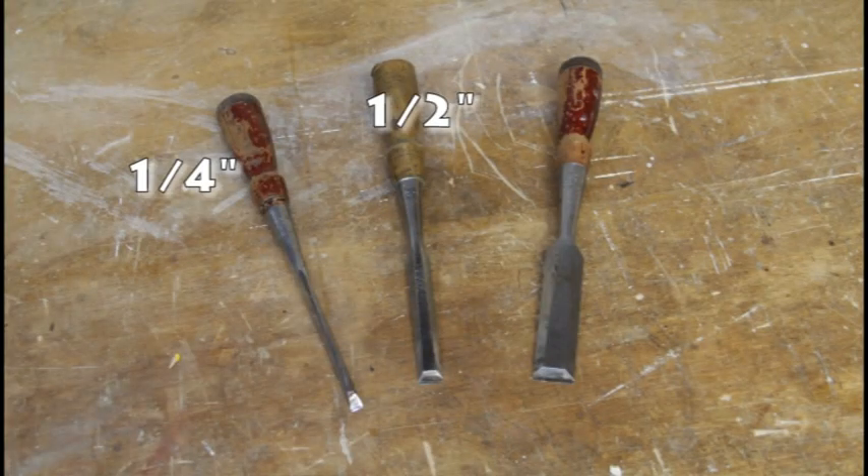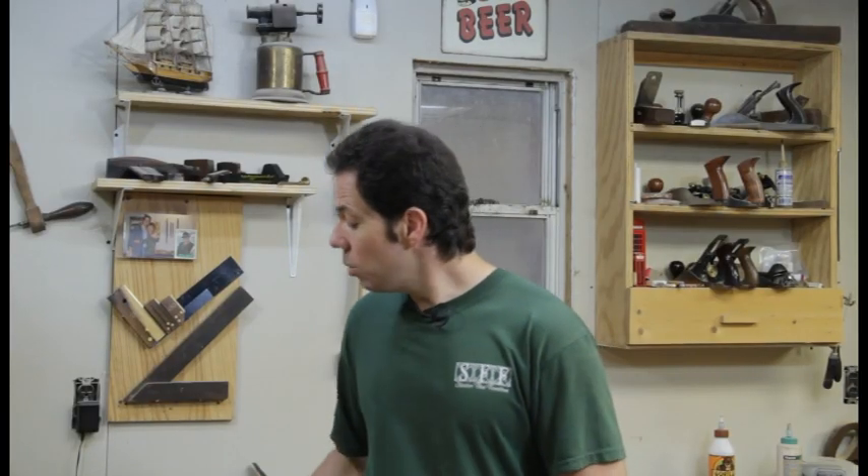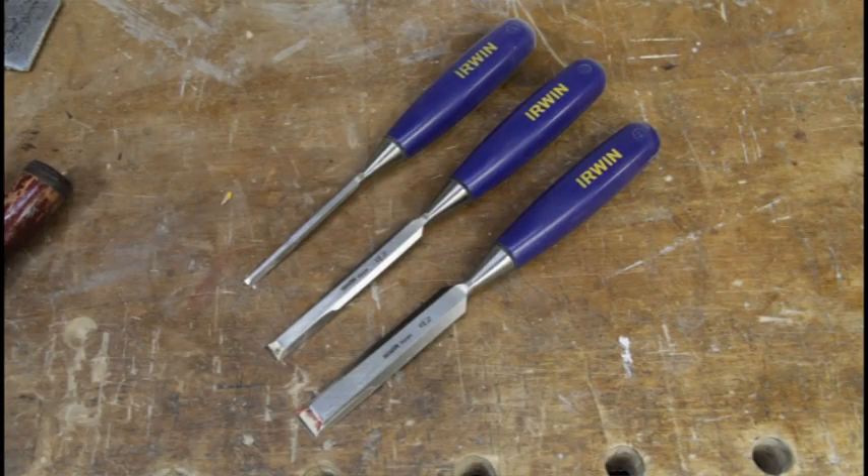Number six. Chisels. Now I have a lot of chisels, but my most used three are the quarter inch, half inch, and three quarters. I like the Stanley 750s — they have good balance, they hold a sharp edge, and you can usually find them at a garage sale for just a few bucks. But if you want a newer chisel and you're on a budget, Irwin's do a great job. No matter which chisel you get, once you learn to sharpen and hone them, you'll be amazed at the accurate details that you can achieve with these.